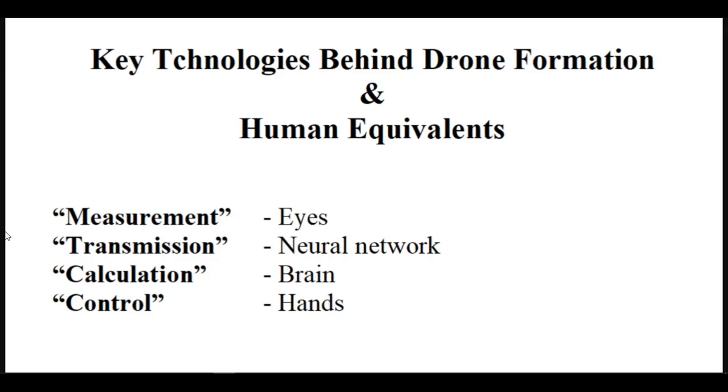Like humans, measurement, transmission, calculation, and control correspond to our eyes, neural network, brain, and hands respectively, and they cooperate to enable drones to reach predetermined positions. Through measurement and data transmission and communication, drones can accurately obtain information such as each other's position and speed, providing a basis for drone interaction and coordination. This information is used to calculate the specific tasks and next-step targets of drones, and then control the drones to achieve stable flight.